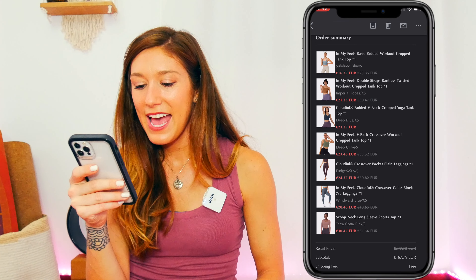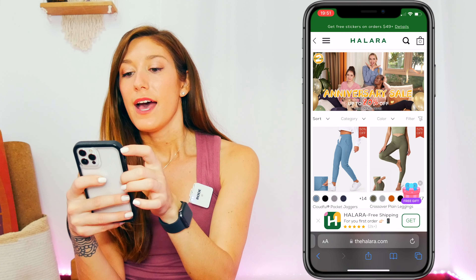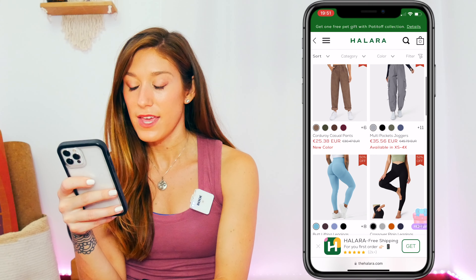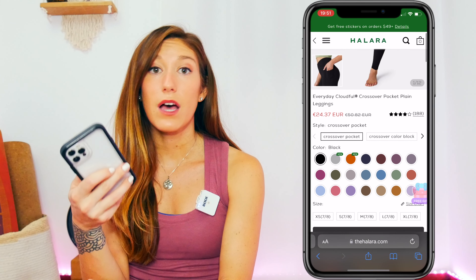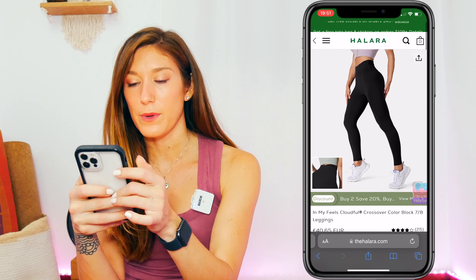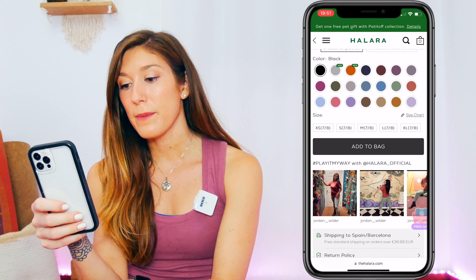I'm also going to show you what the website looks like. It gives kind of Shein vibes, so from that standpoint I don't love it — there's the 'free gift' pop-up type of deal. But on the first page you get all the leggings and all the things. If you click on one of the ones I got, you can see there's a ton of different color options, which I do love — many different varieties, including pockets.